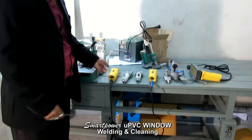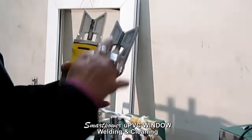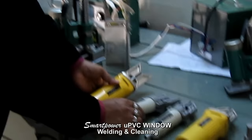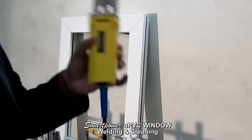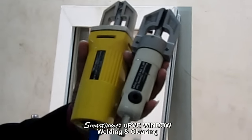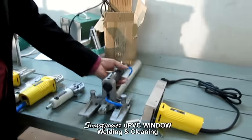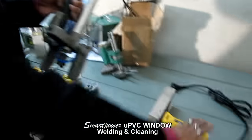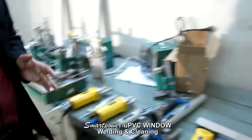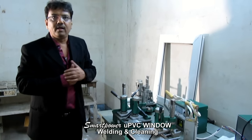Now let me make you familiar with the cleaning machines. This is the outer cleaning machine electric type, and this is the outer cleaning machine pneumatic type — the electric type is much cheaper and easier to handle. This is the inner cleaning machine electric type, and this is the inner cleaning machine pneumatic type, which requires a pneumatic pipe with air pressure. This is the corner cleaning machine pneumatic type, and this is the corner cleaning machine electric type.